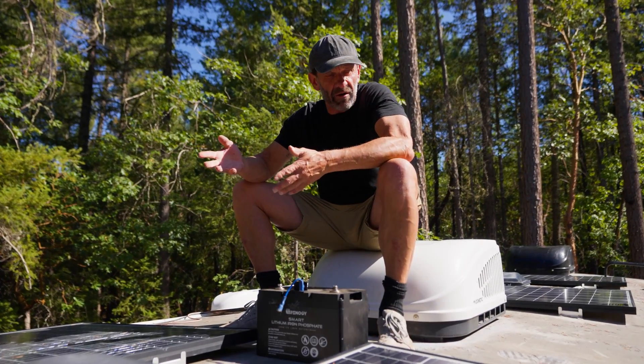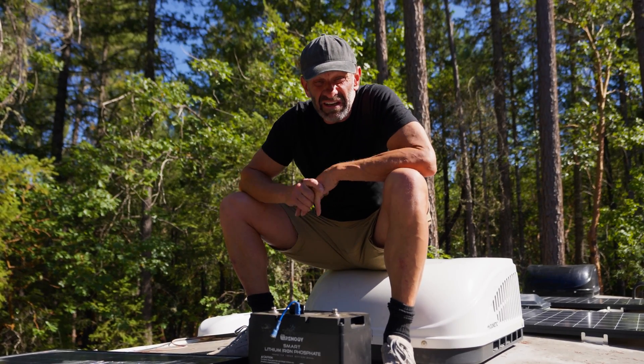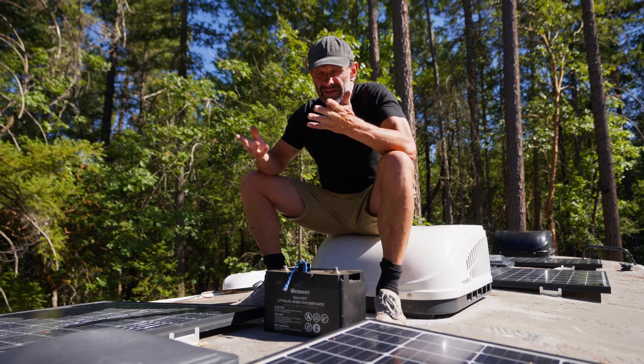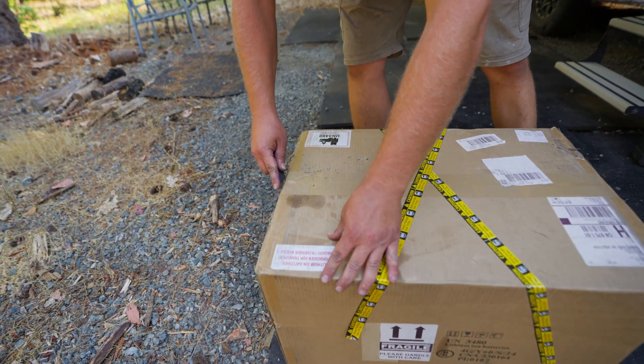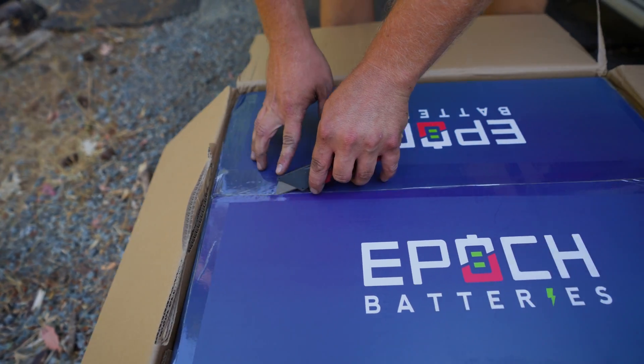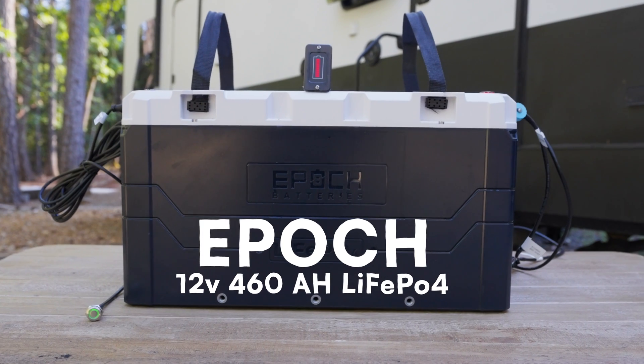About a year ago it stopped working almost completely — I had to run the generator or stay plugged in. I recently learned I completely killed my Renergy 100 amp-hour battery, probably because of the crappy wiring job we did. But Epic hooked me up with what has to be the greatest RV and marine battery of all time: their 12-volt 460 amp-hour lithium iron phosphate beast. This video is sponsored by Epic.